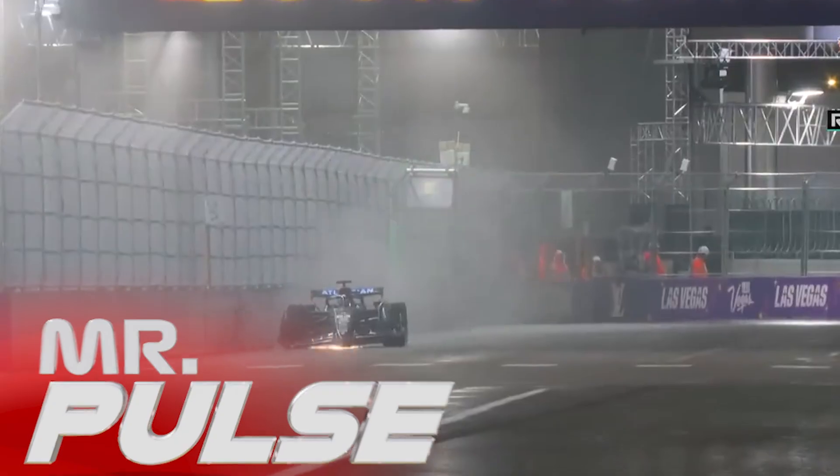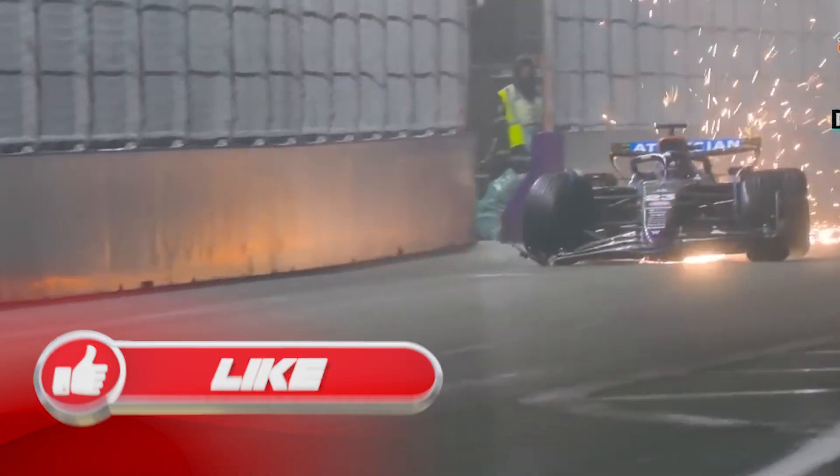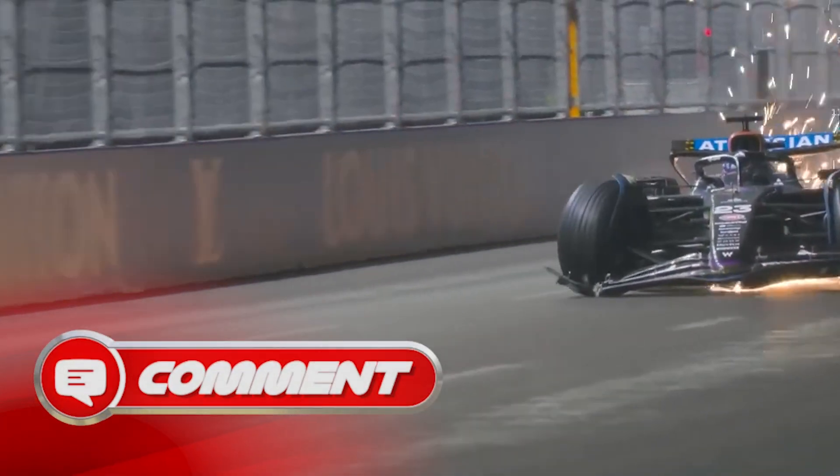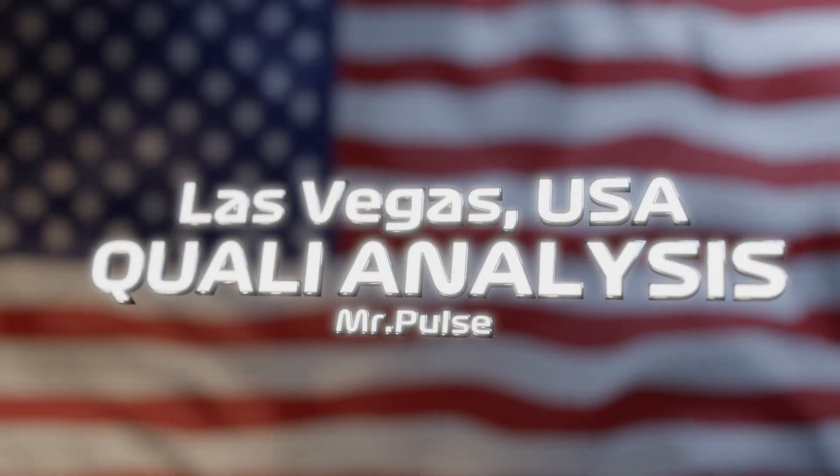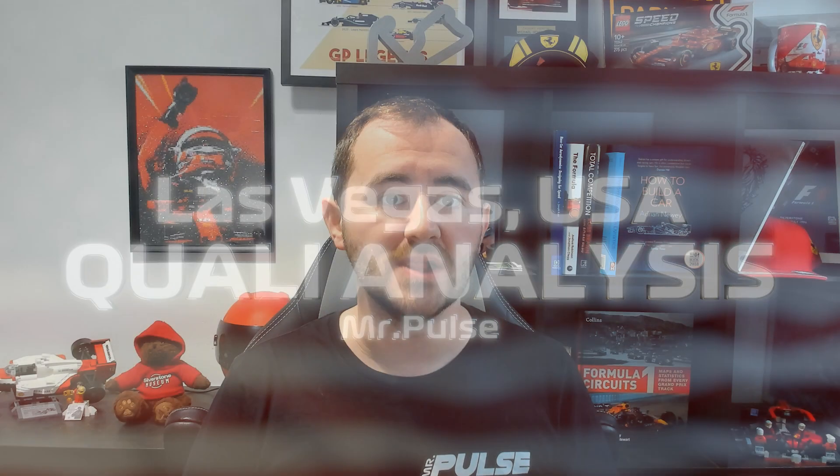Qualifying for the Las Vegas Grand Prix is over, and it was a crazy wet weather session where we got to see the wet tyres actually be used, which is a bit of a rarity in Formula 1. In today's video, I'm going to be taking a look at the data and doing a data analysis from qualifying.